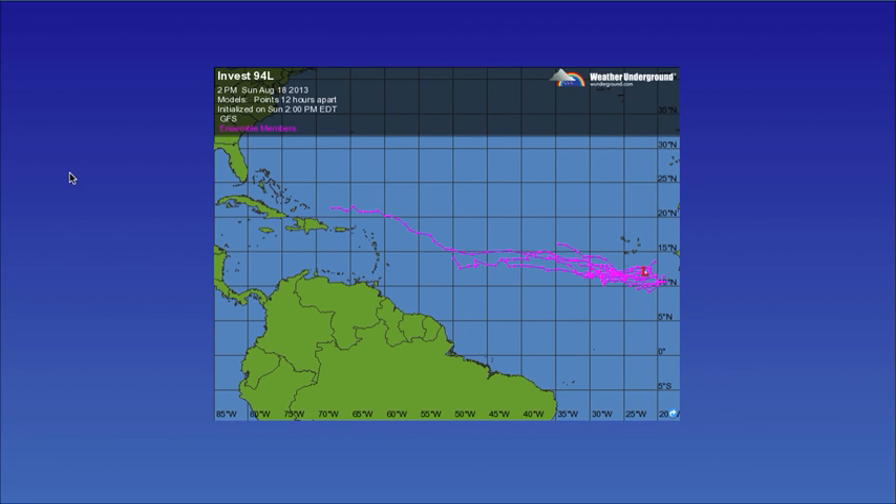Right now the computer models — the GFS ensembles — most of the models are generally taking it to the west or the west-northwest. We'll just have to see if it does develop and if it can survive the hostile conditions that still remain out here in the open Atlantic.